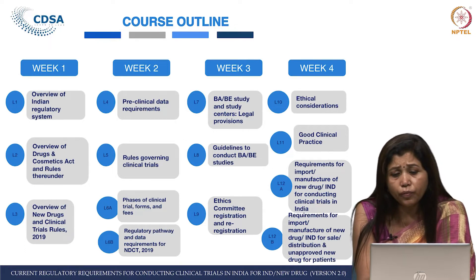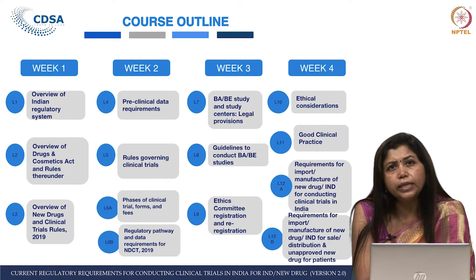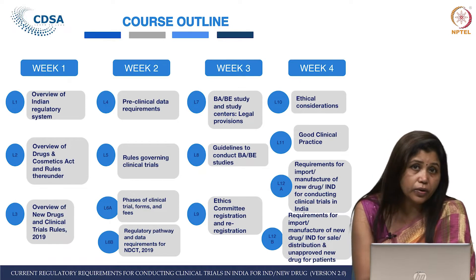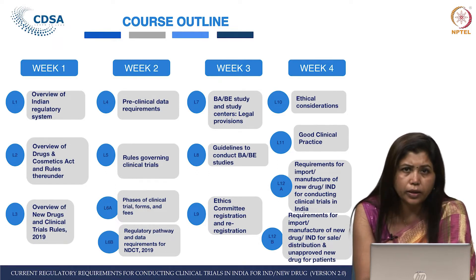Week 3 — last year's course did not address bioavailability and bioequivalence at all, so this time we have two dedicated lectures for this area. People working in BA/BE will benefit from hearing regulators' perspectives about BA/BE studies and study centers. Lecture 8 is about the BA/BE guidelines, also helpful for people working in the area of bioavailability and bioequivalence.